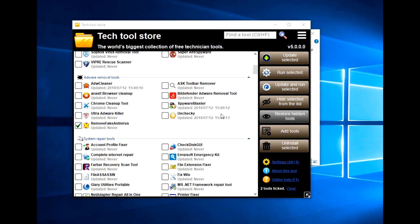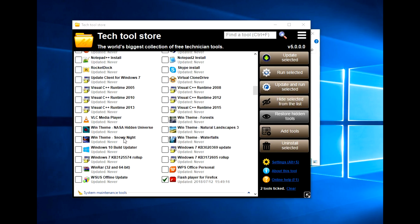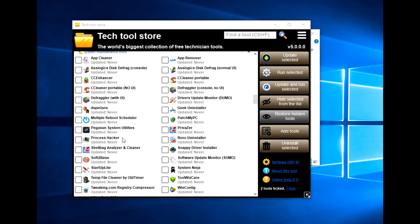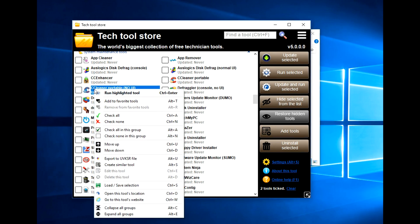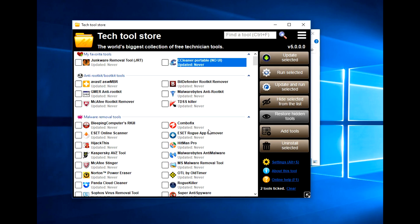You can also choose to save programs as your favorite. So if you used a certain program or app all day every day and wanted it at the top of the list - let's say CCleaner Portable - you just right-click on it and it says add to favorite tools. If you scroll to the top of the list, you'll see it there, so you can easily get to it and use it whenever you want.